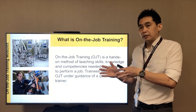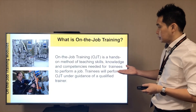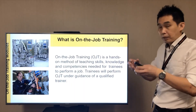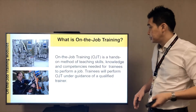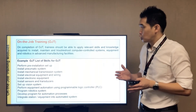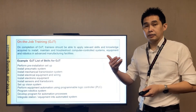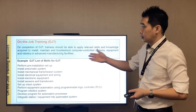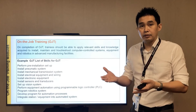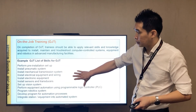Now let's talk about the 70% which is on-the-job training. On-the-job training involves having a trainer guide you, pass on knowledge, and assess you on your competencies so that you can perform the job at your company. During OJT, the primary purpose is to apply the skills and knowledge you have learned — mainly to install, maintain, and troubleshoot all equipment in the manufacturing company. Some examples of skills covered during OJT include pneumatics, electronics, vision, and robotics.